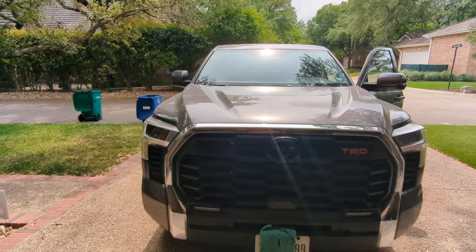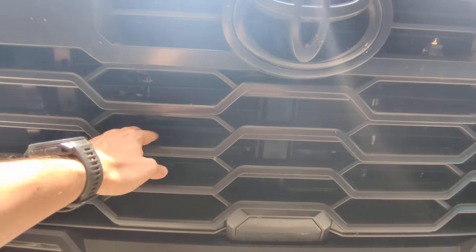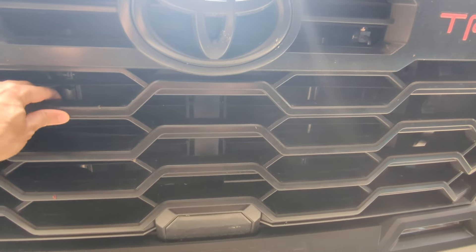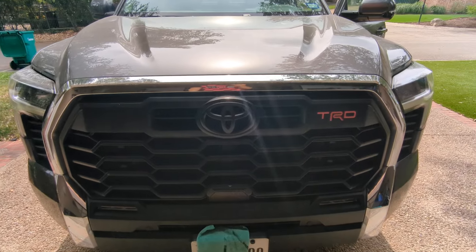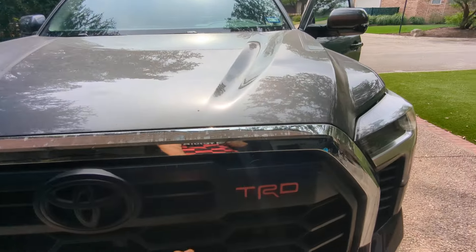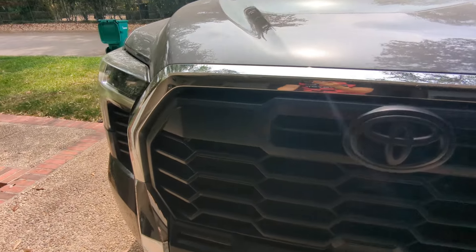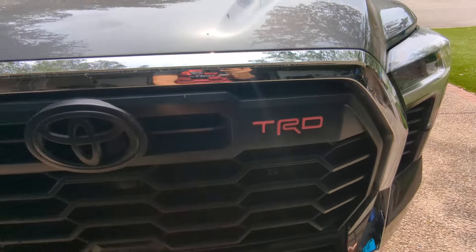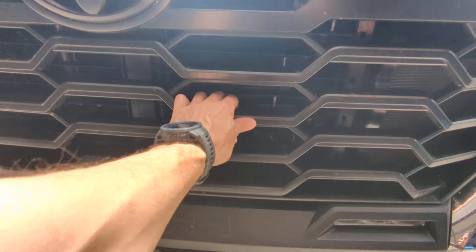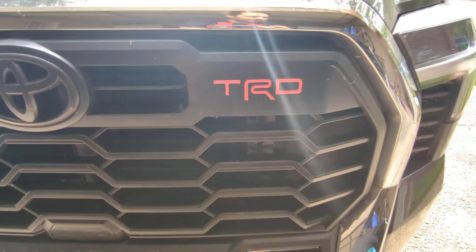So the first thing is these grilles are super flimsy. It's super cheap plastic. I'm kind of surprised I haven't broken it already by just washing it, power washing it, or driving on the highway. You can see there's a bunch of bugs and things like that — rocks have hit it. But it's just cheap. You can move this whole thing and it's probably not going to hold up.